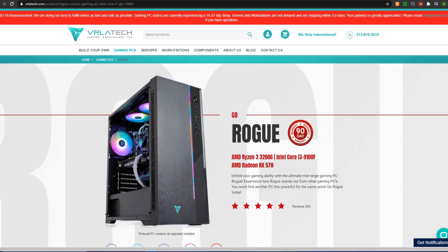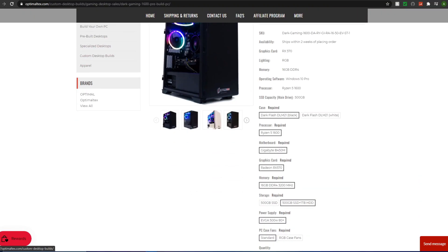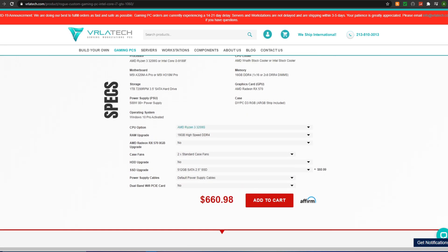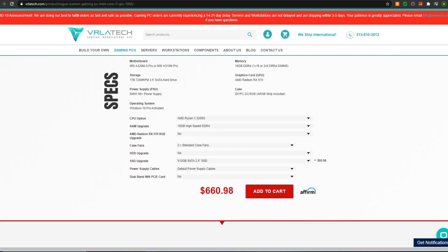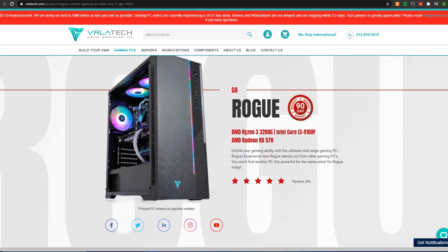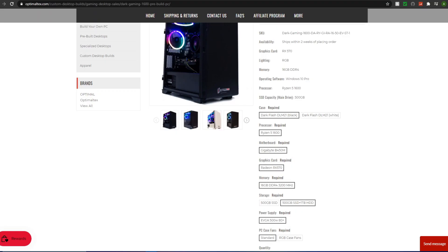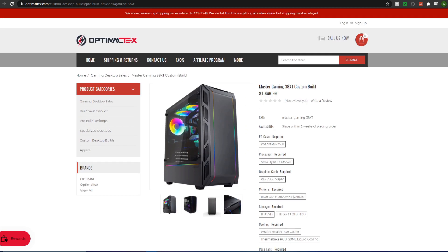The VRLA Tech Rogue includes an RGB strip with the case. In terms of value, I really don't think the Optimal Tex build is bad. Compared to the VRLA Tech Rogue, you might not get the best price-to-performance, but the Ryzen 5 1600 is a nice advantage. The case on the Rogue is notably better. Both are decent value propositions — I usually recommend the Rogue, but the Optimal Tex isn't terrible either.